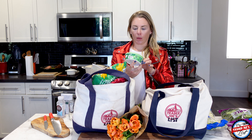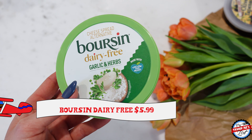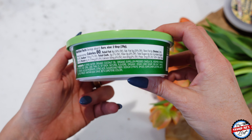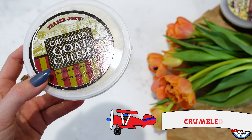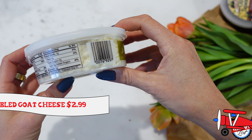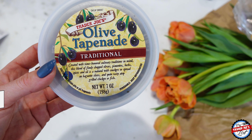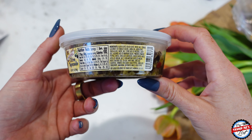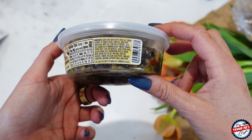I picked up some more Boursin dairy-free garlic and herbs. This has become my favorite snack with the little crackers — little rice crackers — and it's absolutely delicious. Here's the crumbled goat cheese too. I really like this stuff. All Toppings goes with my favorite snack of the Boursin with the crackers — so it's All Toppings, Boursin, and crackers. Try it, you'll see what the hype's all about.